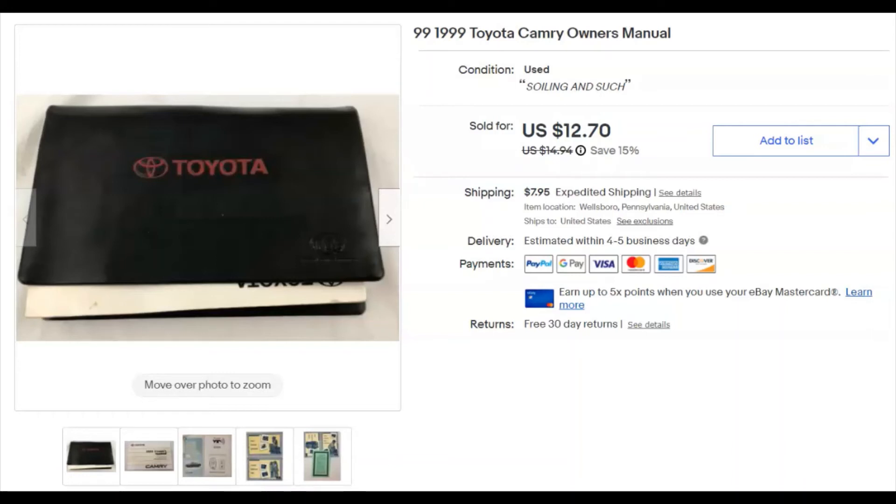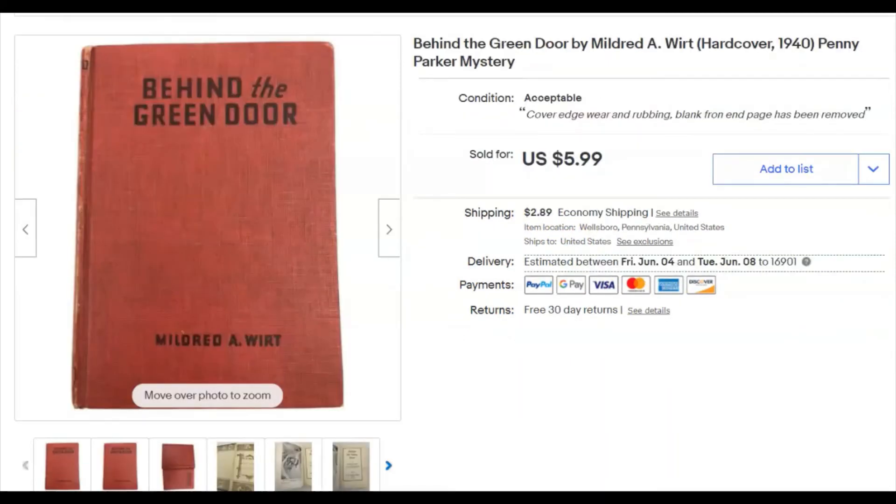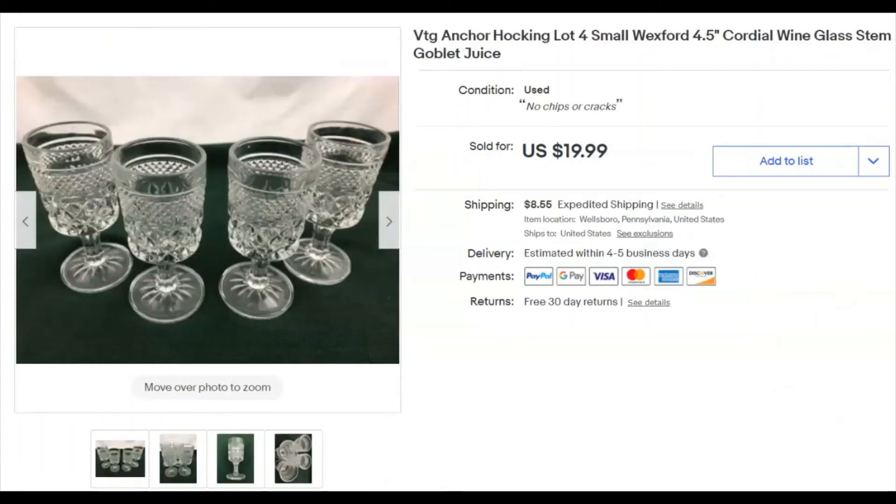'Behind the Green Door' — a Penny Parker Mystery children's book — paid a dollar, listed March 29th, sold April 28th for $5.99 plus shipping. Anchor Hocking cordial glasses — four and a half inches tall — I paid $2.50 for the lot, listed April 18th, sold April 28th for $20 plus shipping. This stuff seems to have a bit of a following.